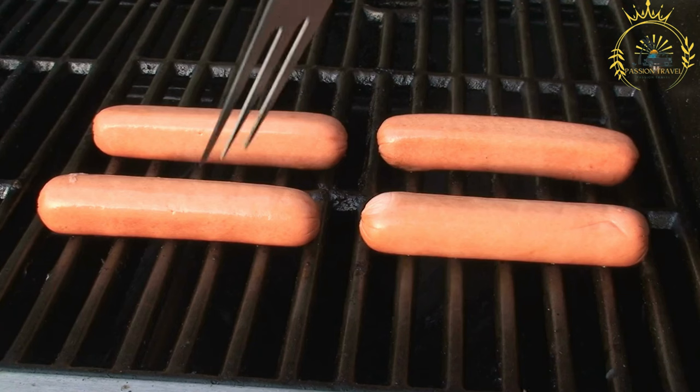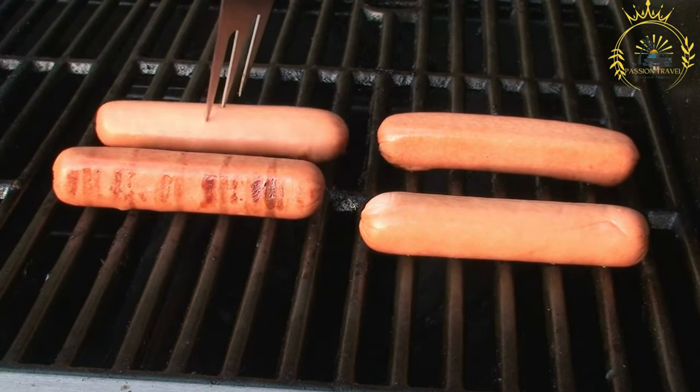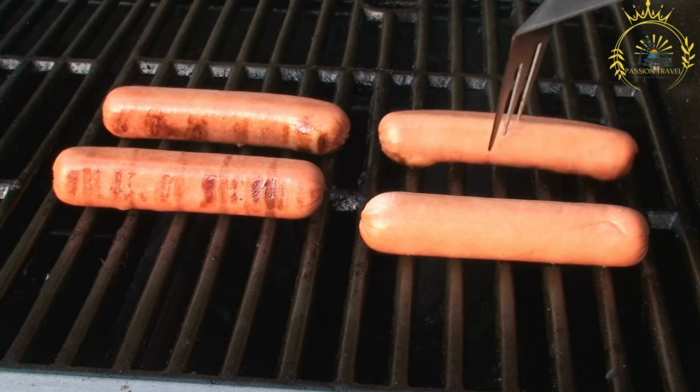Ingredients. Hot dog sausages are typically made from a mixture of beef, pork, chicken, or a combination of these meats. There are also vegetarian and vegan options available made from plant-based ingredients. Hot dog buns: soft, split-top buns are used to hold the sausages.